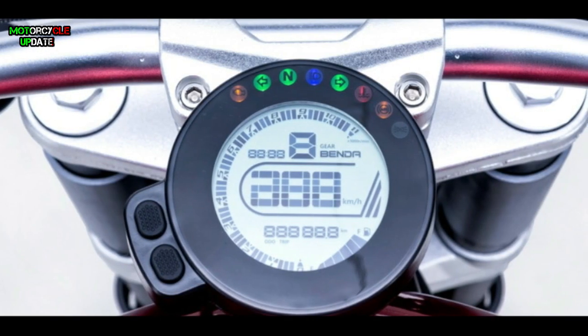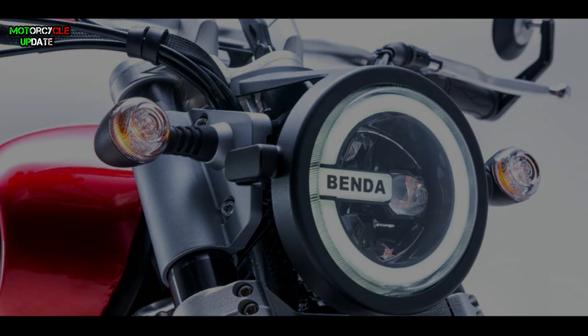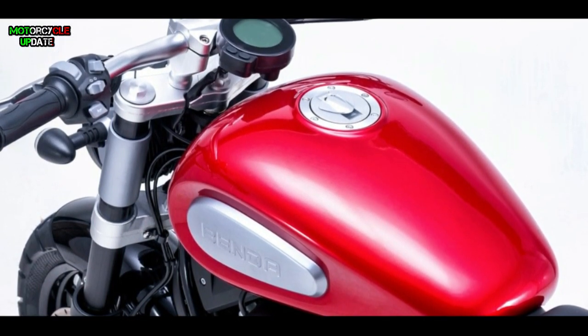For features, this bike is equipped with a full digital panel instrument cluster with a minimalist design. The headlight has a retro-modern design, already equipped with an LED lighting system complete with DRL. A USB charging port is also included on this cruiser bike.